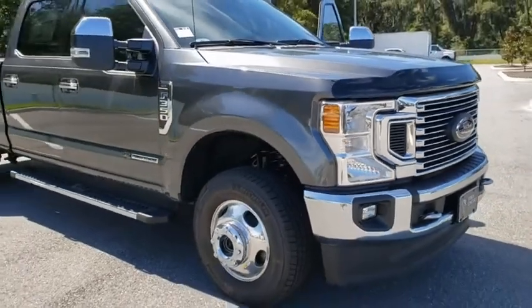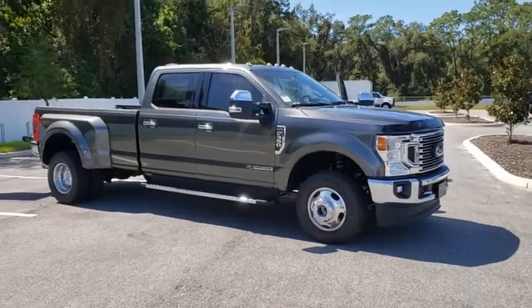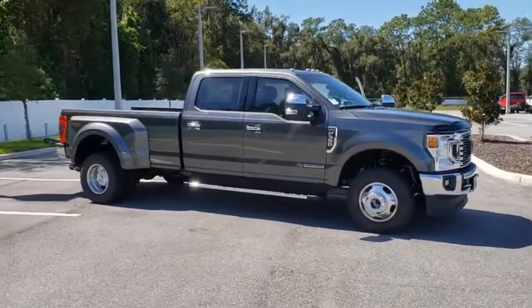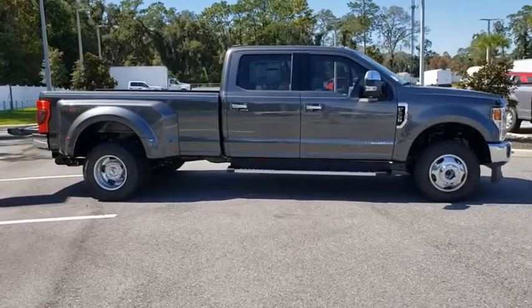We are pleased to show you the 2020 Ford F-350 Super Duty. Head-to-head fuel efficiency, head-to-head towing, head-to-head torque. Ford F-350 Super Duty.